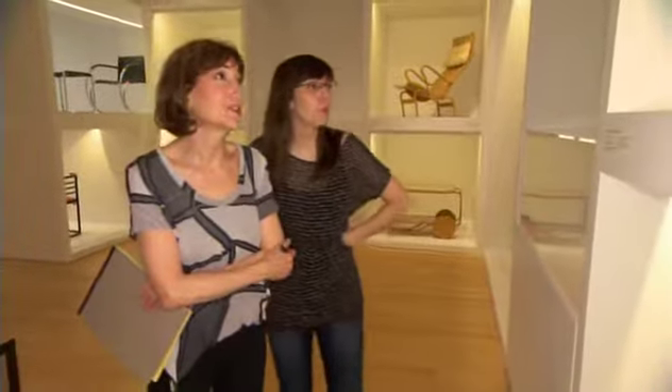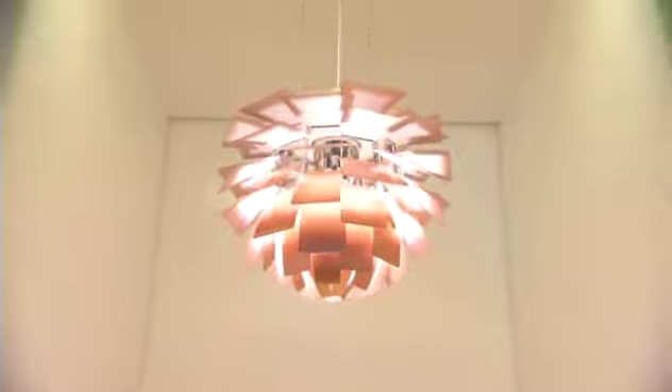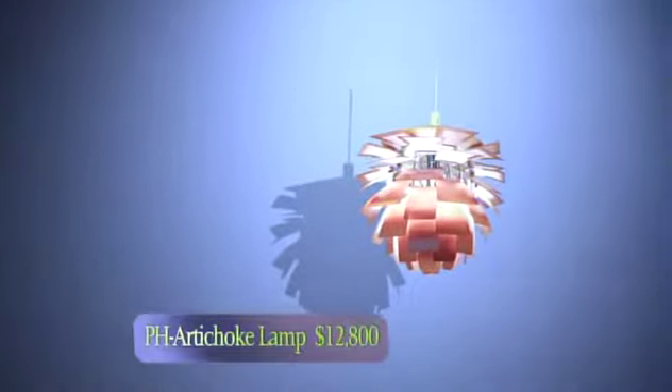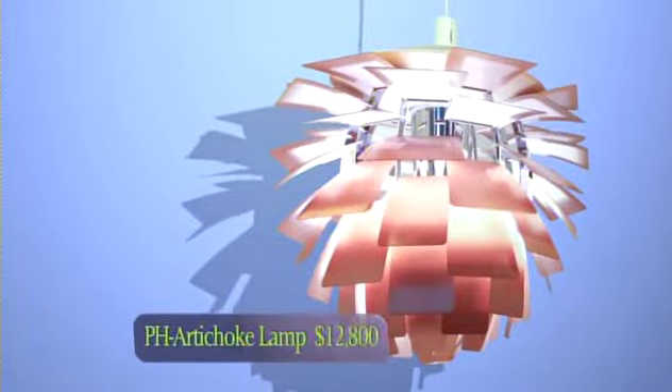Well, here's a real icon — the artichoke lamp. Poole Hennington's artichoke lamp is a classical masterpiece. It has 72 overlapping copper leaves, so that there is no angle from which you ever see the light source. I don't think you can make that one out of chocolate — that might take me a couple of years.